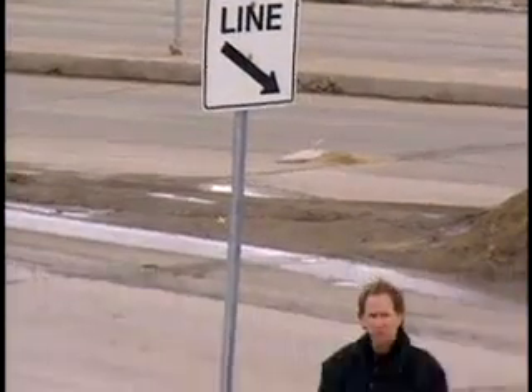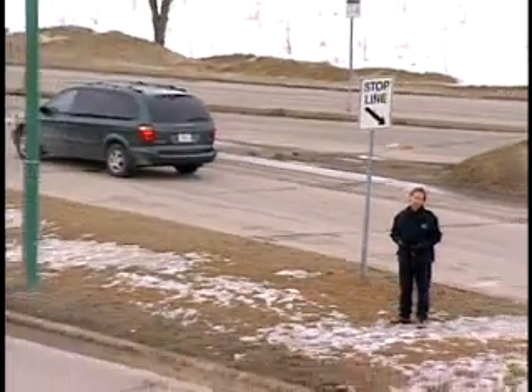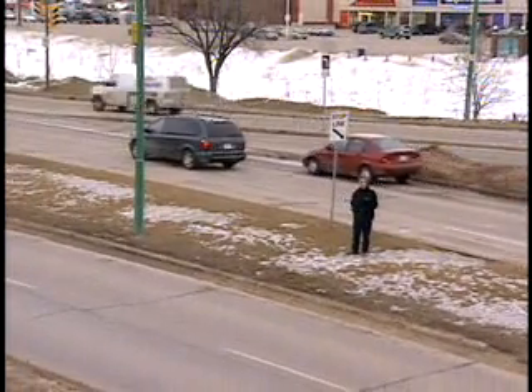The 60-second driver. At certain intersections, you'll encounter a stop line that is set back from the point at which the roads cross. This is called a displaced stop line, and this intersection on Empress is a great example.